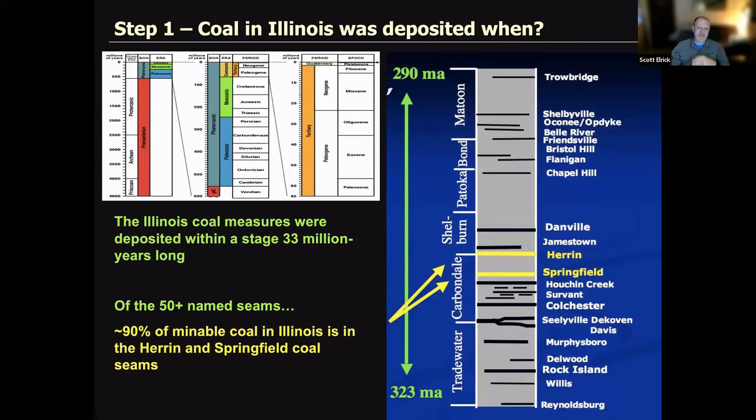On the right is a stratigraphic column representative of a portion of the Pennsylvanian. We'll look at the Springfield coal in detail, and the Herrin coal is just above it. Coal in Illinois was deposited approximately 290 to 320 million years ago. Of those 50 named seams, 90% of our mineable coal is in the Herrin and Springfield. These coal seams are generally named after type localities — Herrin, Illinois and Springfield, Illinois.